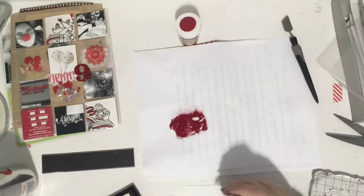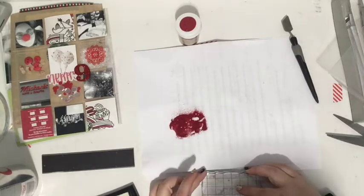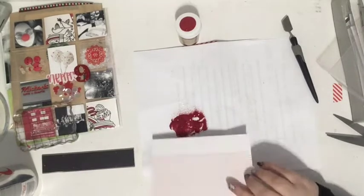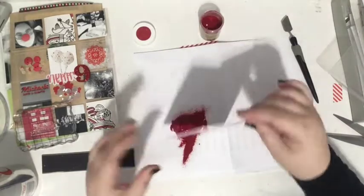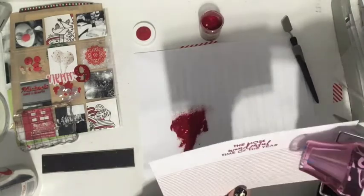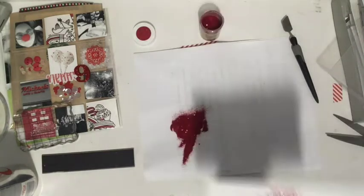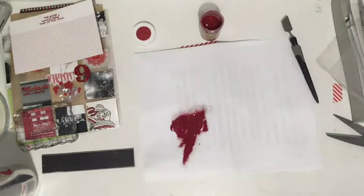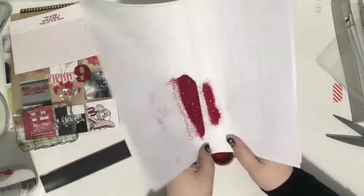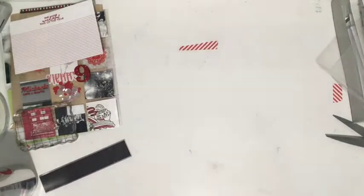Once I have the embossing powder out, I like to do multiple projects — why not, you already have it out. I knew which journaling card I wanted to use: a white card with red journaling lines and a big white spot at the top. I added a stamp there — 'The Most Wonderful Time of the Year' — and heat embossed it so it would match that red nine. That journaling card is going to go on the left-hand side of the spread underneath the photo of myself at my desk. That stamp came from Felicity Jane, I think a couple years ago.